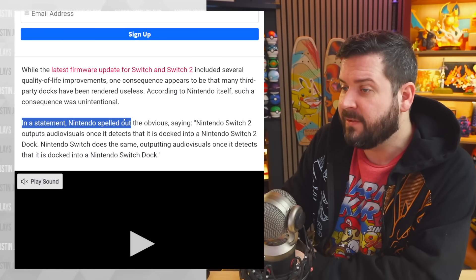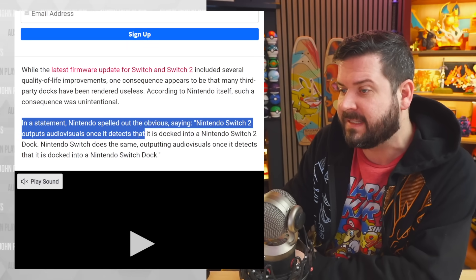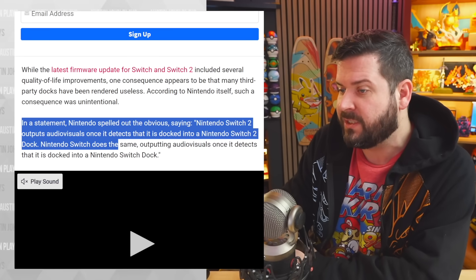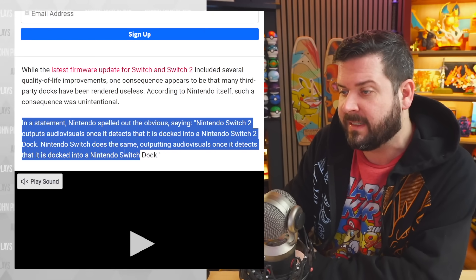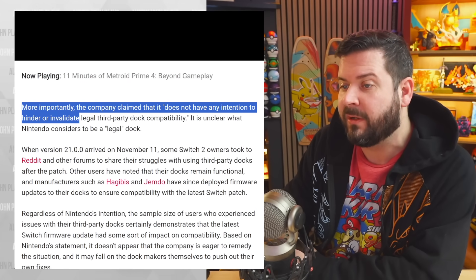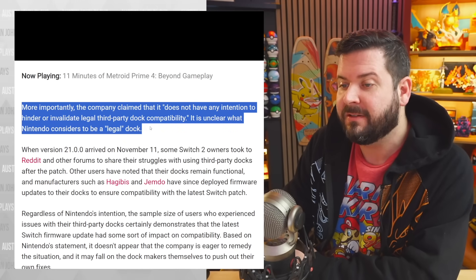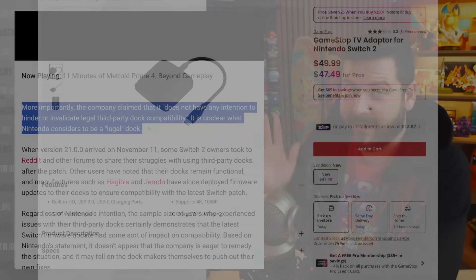In a statement, Nintendo spelled out the obvious, saying Nintendo Switch 2 outputs audio and visuals once it detects it is docked into a Nintendo Switch 2 dock, and Nintendo Switch does the same. More importantly, the company claimed it does not have any intention to hinder or invalidate legal third-party dock compatibility — though it is unclear what Nintendo considers to be a legal dock.